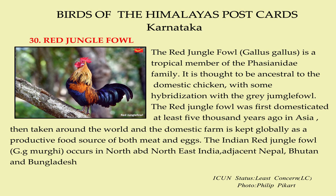The red jungle fowl is a tropical member of the Fringillidae family. It is thought to be ancestral to the domestic chicken, with some hybridization with the grey jungle fowl. The red jungle fowl was first domesticated at least 5,000 years ago in Asia, then taken around the world; the domestic form is kept globally as a very productive food source of both meat and eggs. The Indian red jungle fowl occurs in North and Northeast India, adjacent Nepal, Bhutan, and Bangladesh.